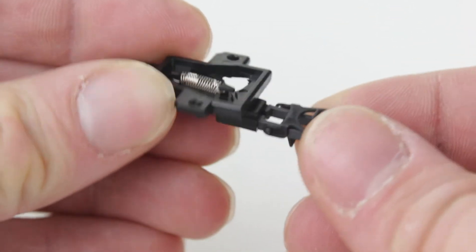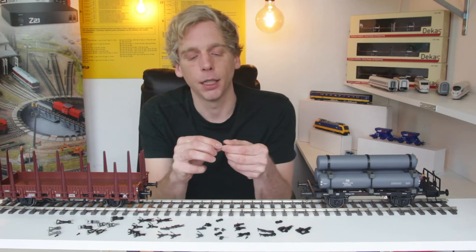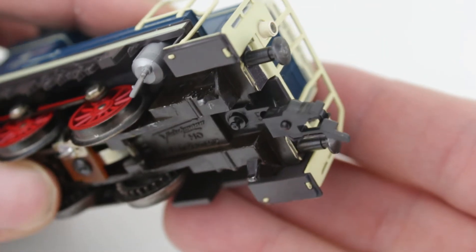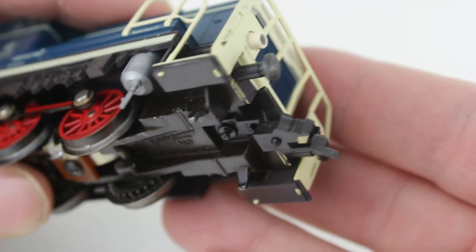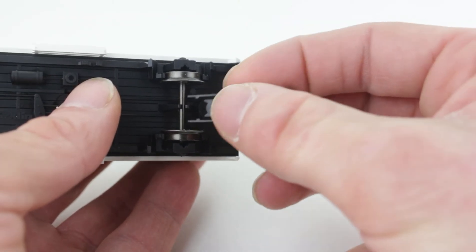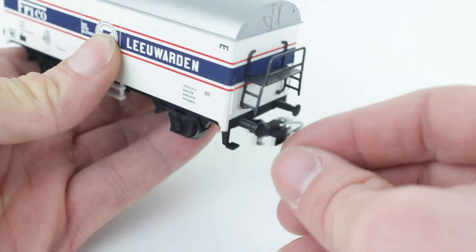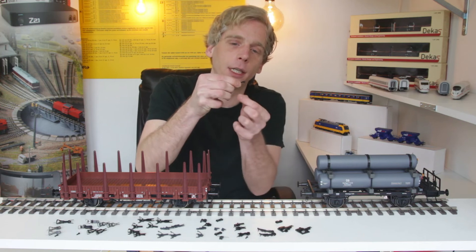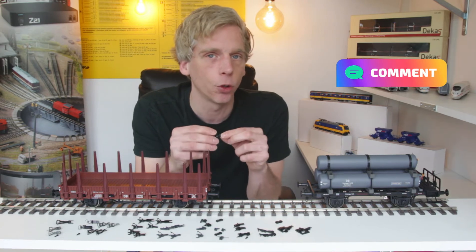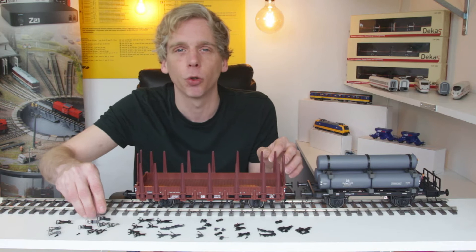Er is niet altijd een NEM-schacht. Zo zijn er ook koppelingen die erop geschoven worden. Fleischmann heeft een verbinding waarbij je de koppeling op de wagon drukt, met een veertje erachter en een pinnetje dat erdoorheen gedrukt wordt. Märklin heeft ook wagons met een soort veerverbinding en een pinnetje dat erin gedrukt wordt. Er is ook een Fleischmann koppeling waarbij je de buffers eraf moet draaien, een metalen plaatje moet lichten, waarna de koppeling erin gezet kan worden met een pinnetje aan de boven- en onderkant.